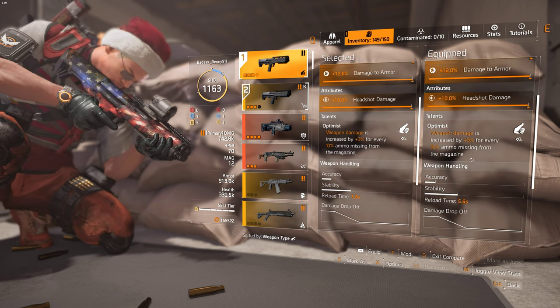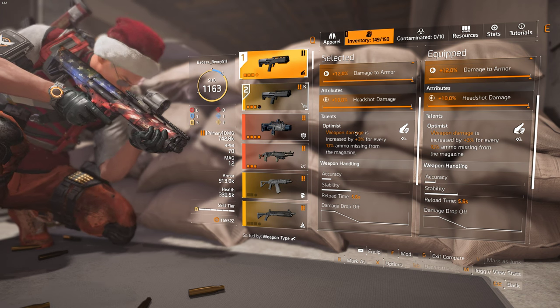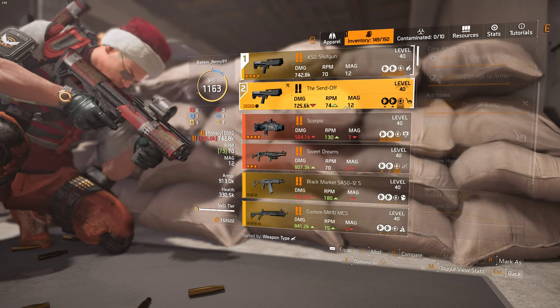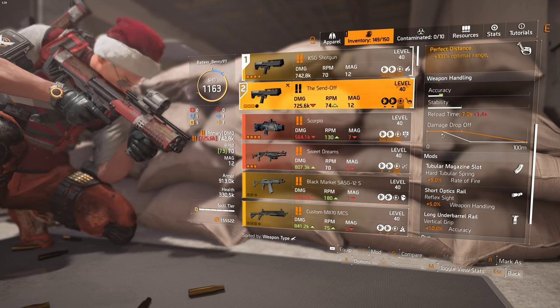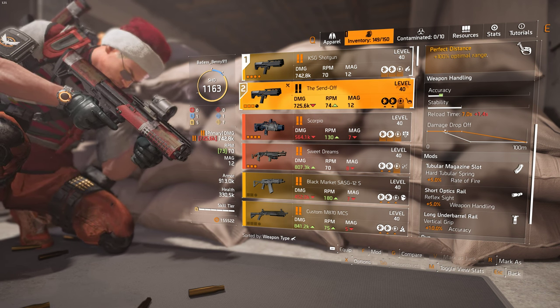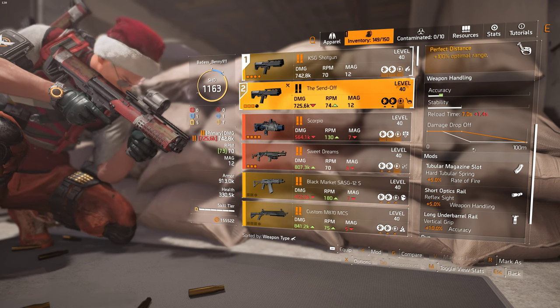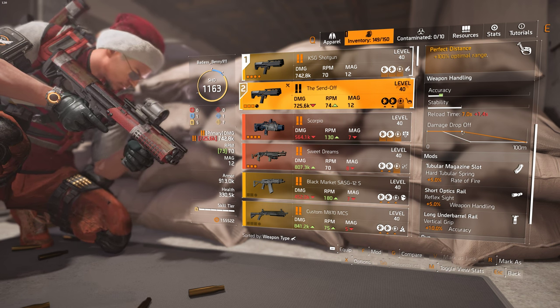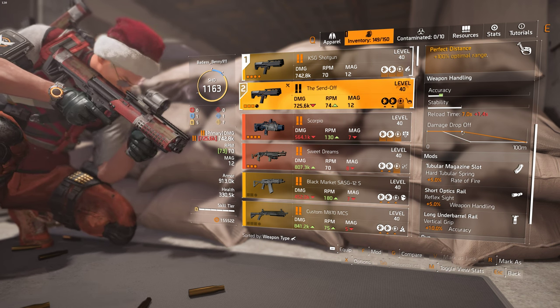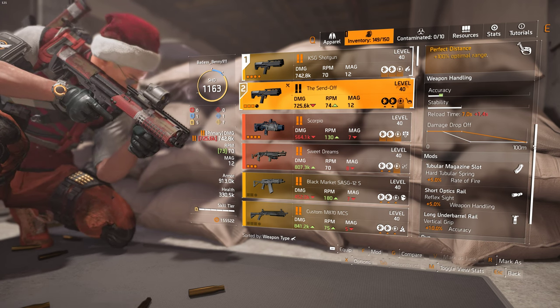It's when we start getting out further that you can see the damage drop-off chart difference when we compare. Looking at the Sendoff's damage drop-off: the standard KSG drops off around 20 meters and loses all its damage at about 40 meters. With the Sendoff, we're just starting to lose damage at 30 meters and it carries damage all the way out to 100 meters. That's incredible.